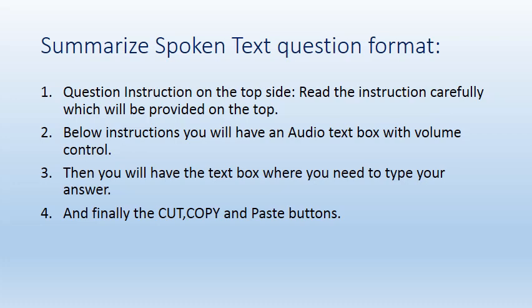The Summarize Spoken Text question format has four sections. The first is the question instructions at the top — read them carefully because they carry very important information. Below the instructions, you will have the audio text box with volume control, so you can control the volume as per your convenience.